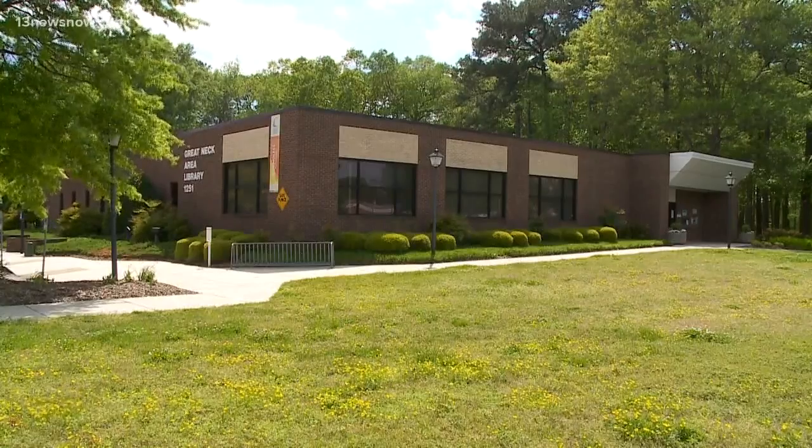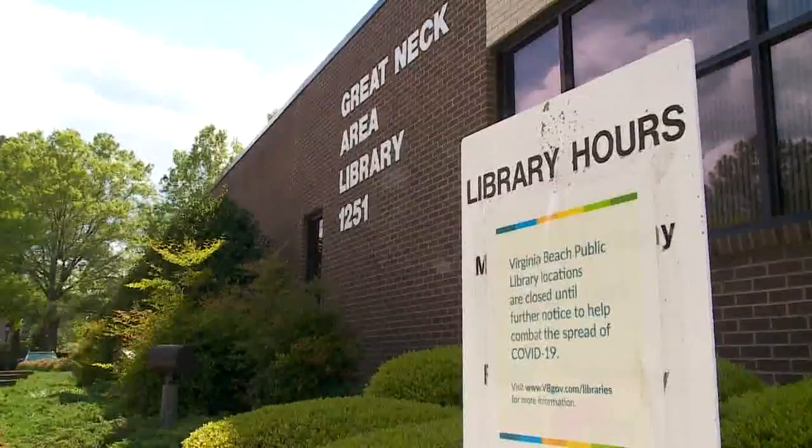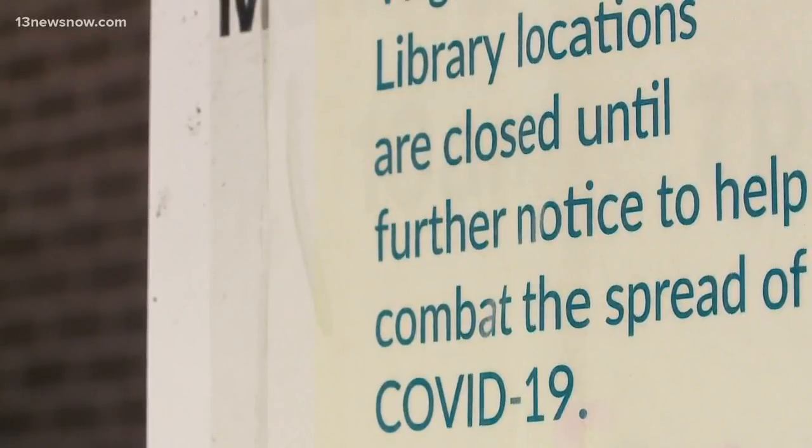A lot has changed for library technology program specialist Jordan Fowler and for Virginia Beach public libraries as a whole. It's adapted. I think we are still playing a vital role right now, even though we are closed.